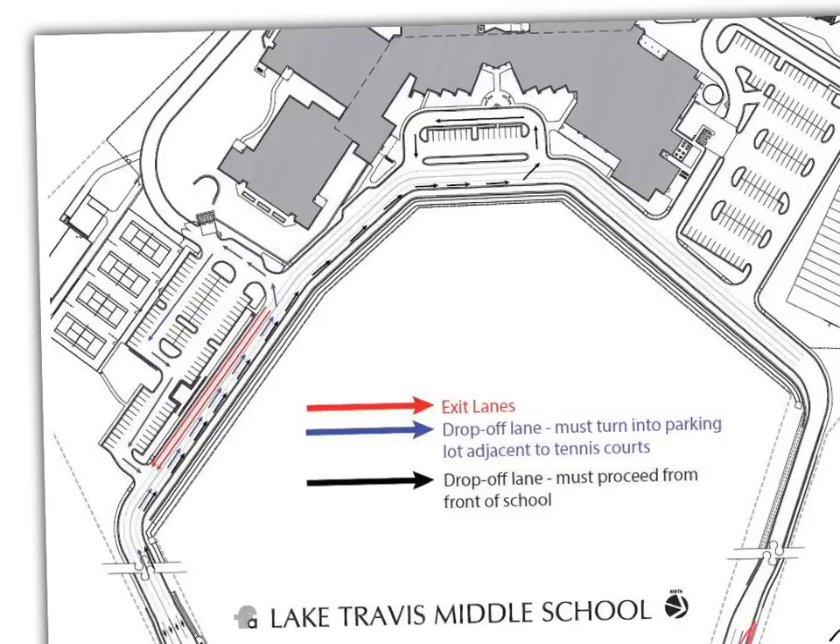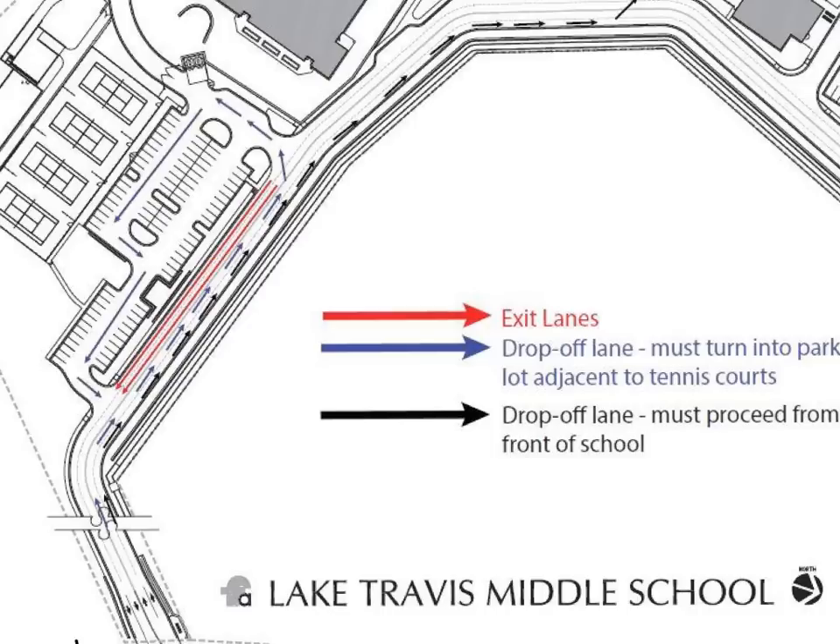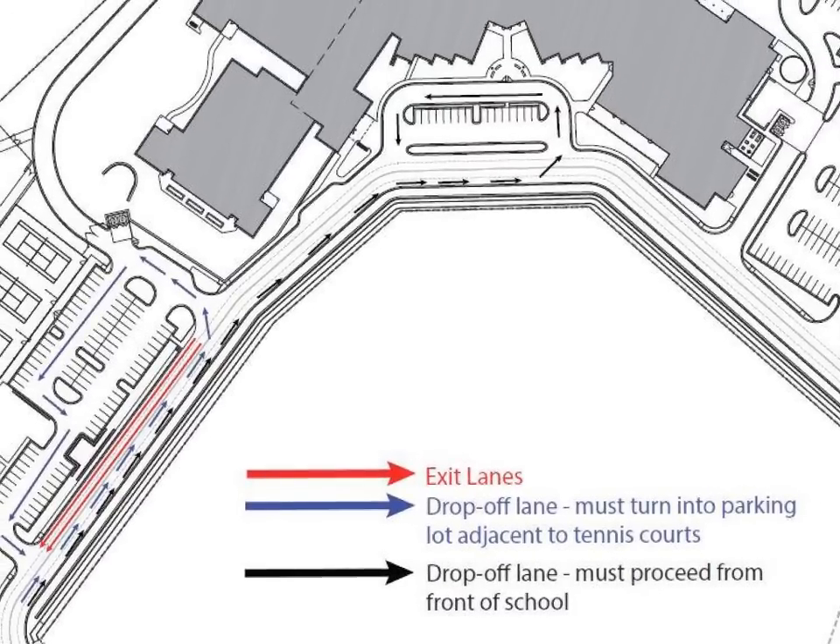There may be some of you who choose instead to have your students dropped off at the front of the building. Here's how we can accomplish that. Black arrows designate the right-hand entrance lane. You will follow this path straight past the tennis courts on your left and past the academic houses of the school, and then you will come to the front part of the building. You will continue to follow the path outlined by these black arrows, drop your students off at the front of the school, and then proceed into the exiting traffic lanes.